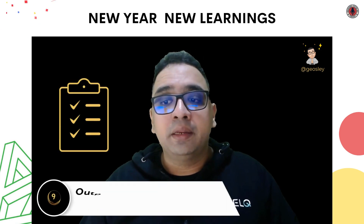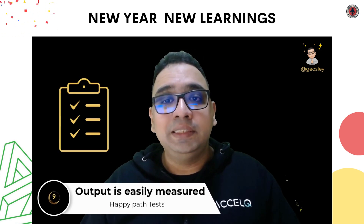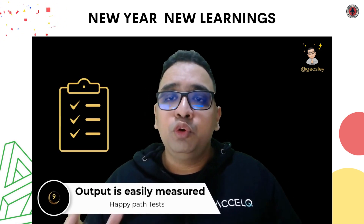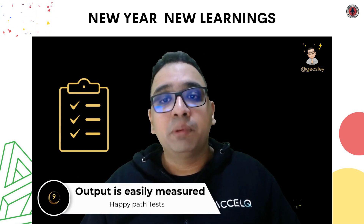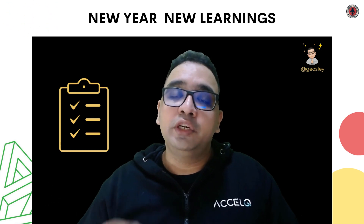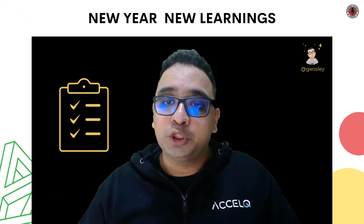Point number 9: When the output of your test is easily measured. You do not require complex exploratory testing to be done on certain happy-path test cases. This is when you can always introduce automation into the picture.